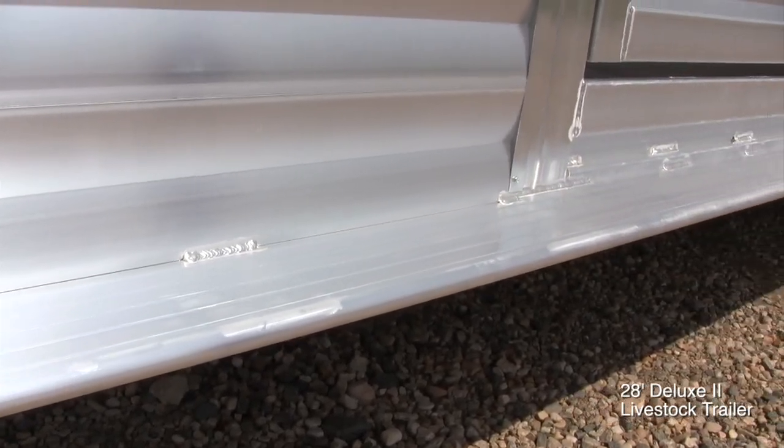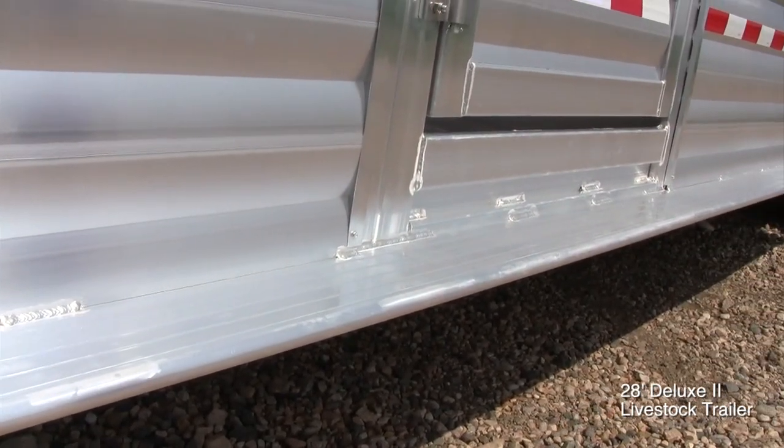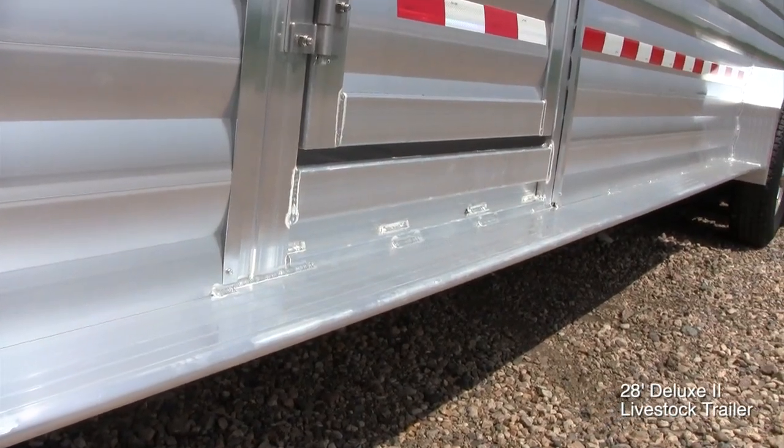We have a full right-length run rail on the side of the trailer, so you can access the animals from anywhere alongside the trailer.